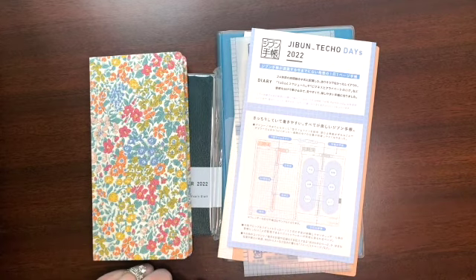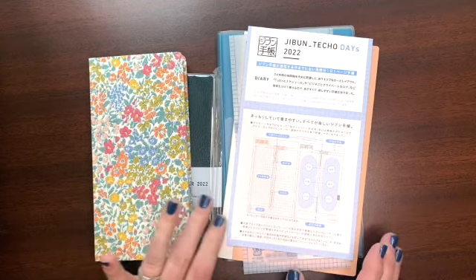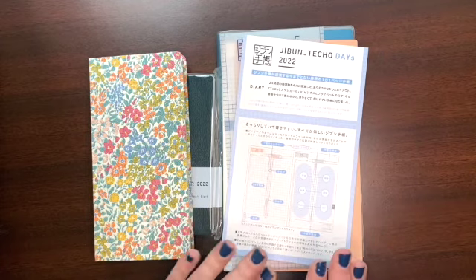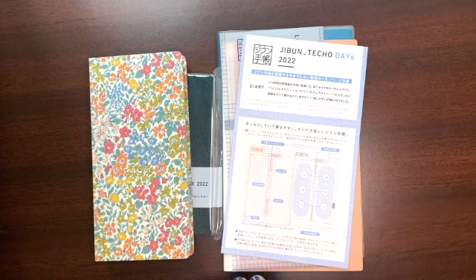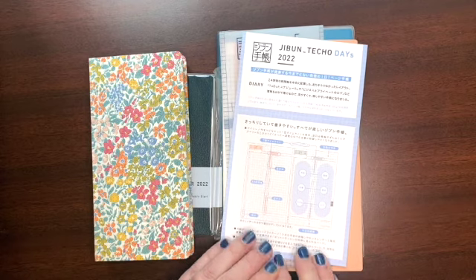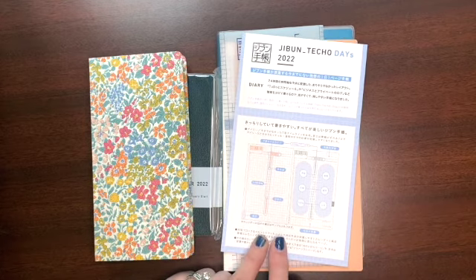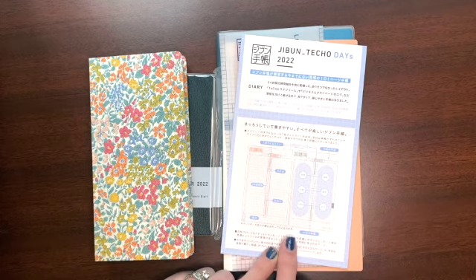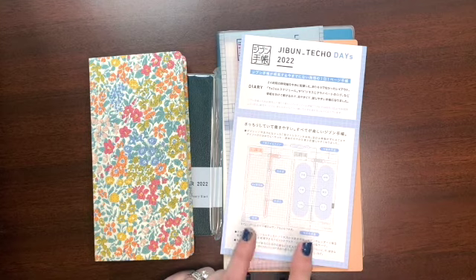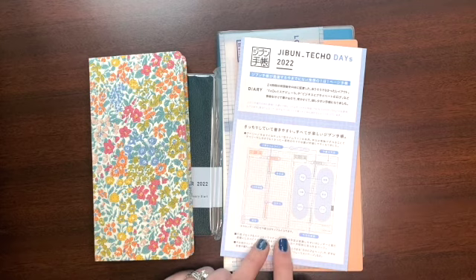The wider page feels better in my hand than the narrowness of the Weeks. That's the lineup for next year — which one will win, we'll have to wait and see. If you have any questions about the Jibun Techo, let me know — I found it on Jet Pens. I ordered my Hobonichis directly from Japan from the Hobonichi website; it's less stressful since I know I'll get what I want without worrying about US retailers being out of stock. Thanks for watching — please consider subscribing, give it a thumbs up, and let me know in the comments what your plans are for 2022!